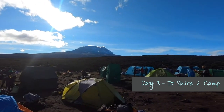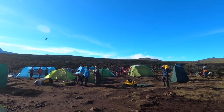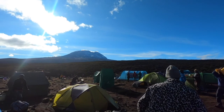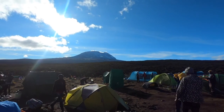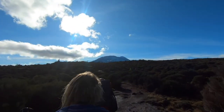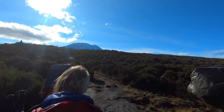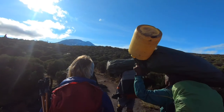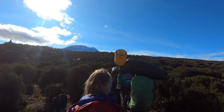Here is Shira One camp, and there is the mountain — Mount Kilimanjaro. I think that was about the first time we saw the summit. Beautiful sunny morning to start off our journey that morning. So we're back on the plateau and you can see the heroic porters.